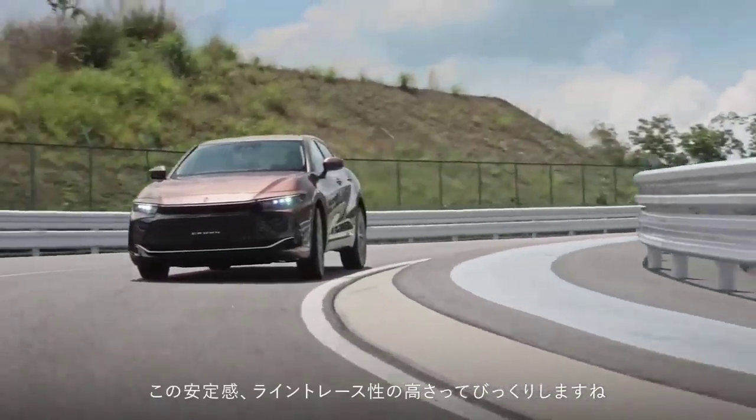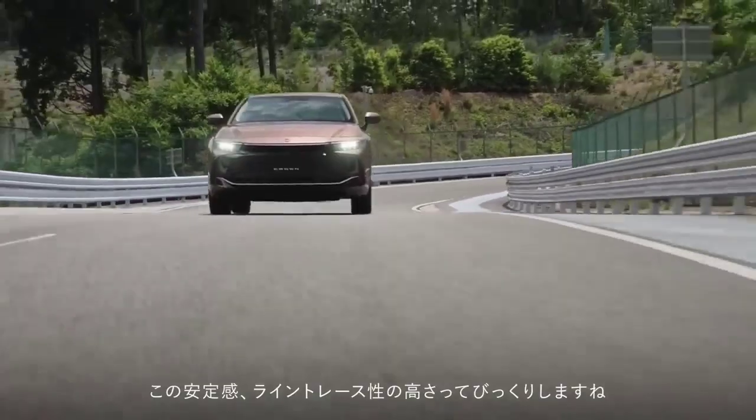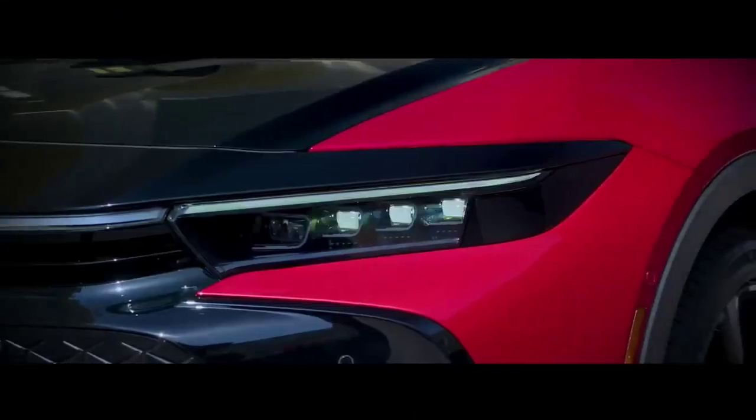Konsumsi BBM hybrid 2,5 liter diklaim mencapai 22,4 km per liter, sementara untuk mesin hybrid 2,4 liter turbo mencapai 15,7 km per liter.